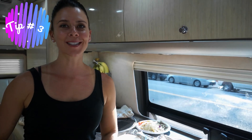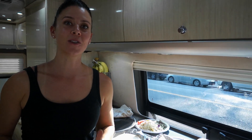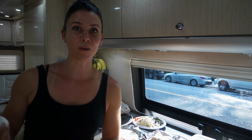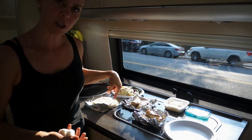Tip number three: cook once, eat twice — at least. Anytime you cook proteins, cook extra so you can put it in the fridge and have it ready. There's going to be a moment where you want to eat and you don't have access to cook on your propane, or you don't have time or energy. We just got done walking about seven and a half miles through New York City and we're starving. At lunch I cooked double chicken and double rice — it's in the fridge ready to go.